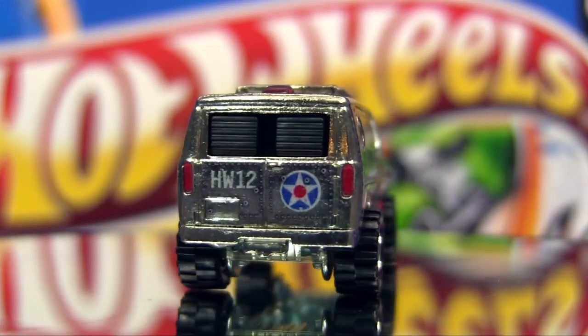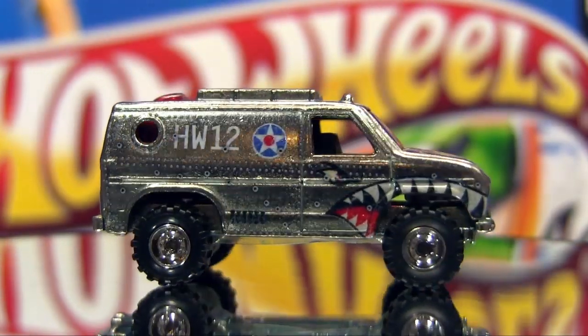At the end of the video we added, like always, some close-ups of every car. Bye-bye and thank you for watching.